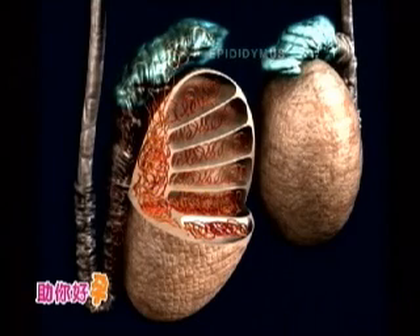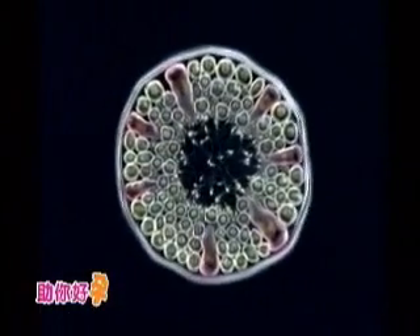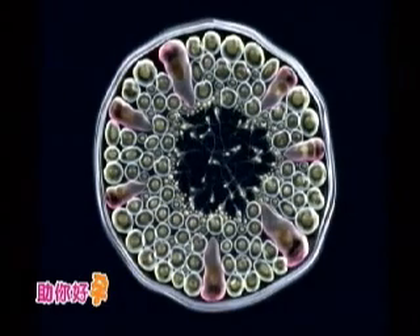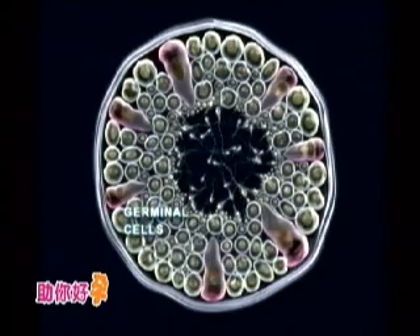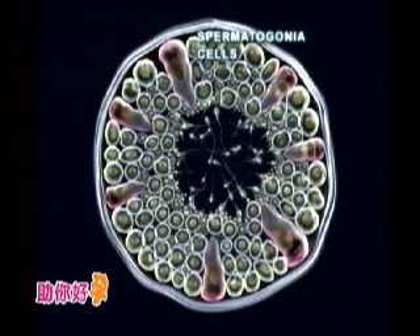睾丸造出来的成品就放到副睾丸去成熟14天。造精：在睾丸是60天、在副睾丸是14天，所以一个精子的成熟要74天。睾丸就是那颗圆圆的，副睾丸就是爬在上面那一条像蚯蚓的，是储存的仓库。睾丸的曲细精管横切面会发现精子做出来就一条一条的，像大江长江一样流到副睾丸去。